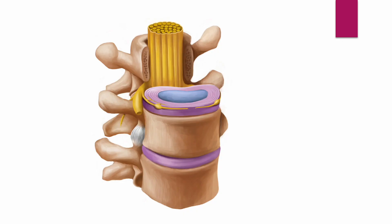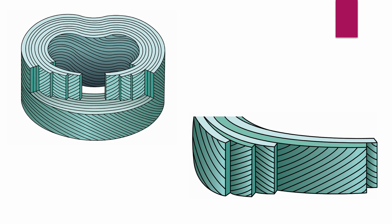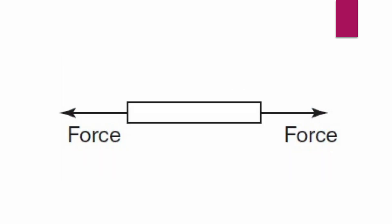Let me begin with the biomechanics of the disc. The disc consists of the nucleus pulposus and the surrounding annulus fibrosus. The annulus fibrosus is a ring-shaped structure made of highly organized fibrous connective tissue consisting of 15 to 25 stacked sheets of predominantly collagen lamella.